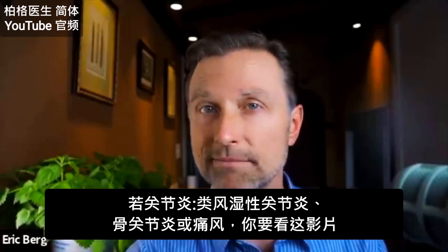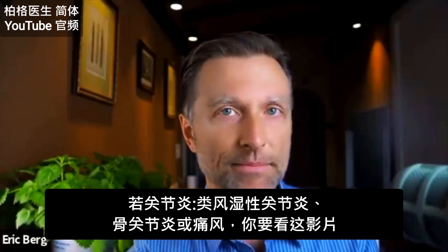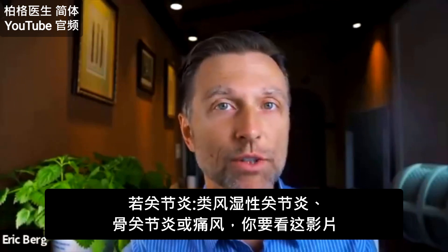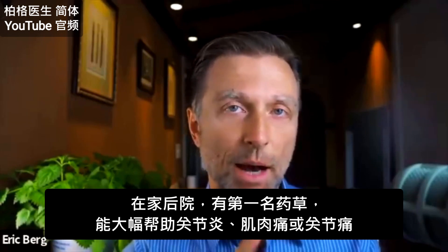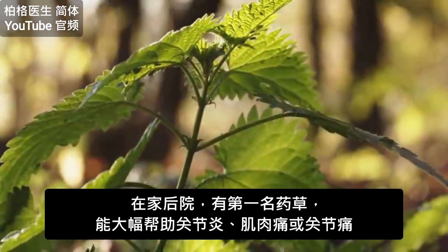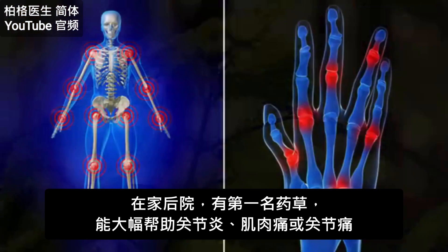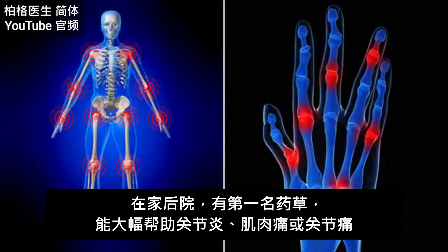If you have arthritis, whether it's rheumatoid arthritis, osteoarthritis, or gout, you need to watch this video. I'm going to show you the number one best herb that is in your backyard right now that can greatly help arthritis or an achy muscle or joint pain.